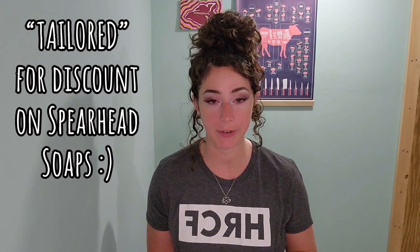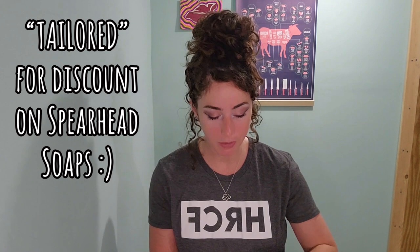Back to Spearhead Soaps — I already have a discount code because as soon as I saw the ingredients I thought this is amazing. My discount code is 'tailored.' I'm going to share some of their stuff, and my favorite thing that they sent me to try is their toothpaste powder.